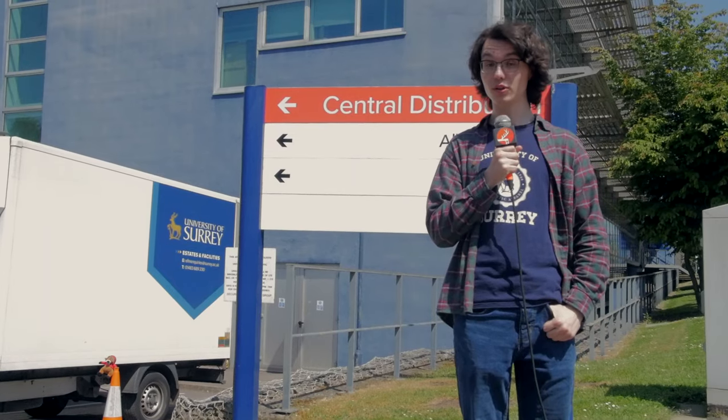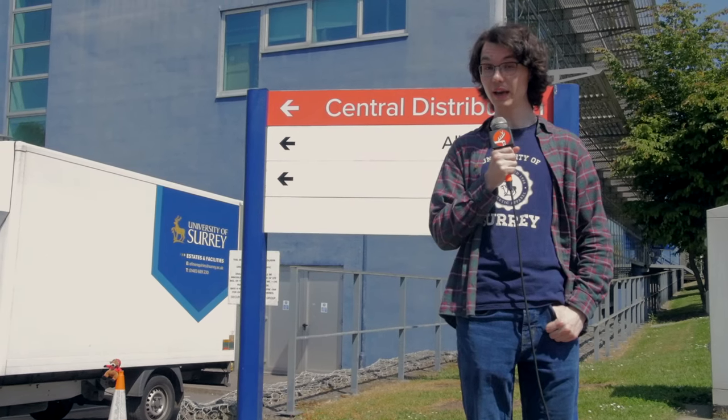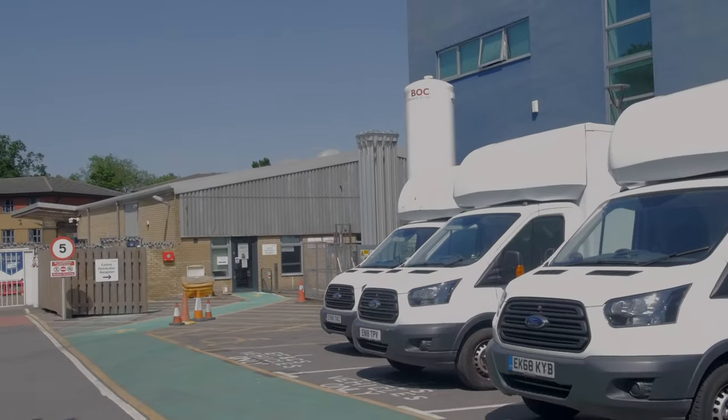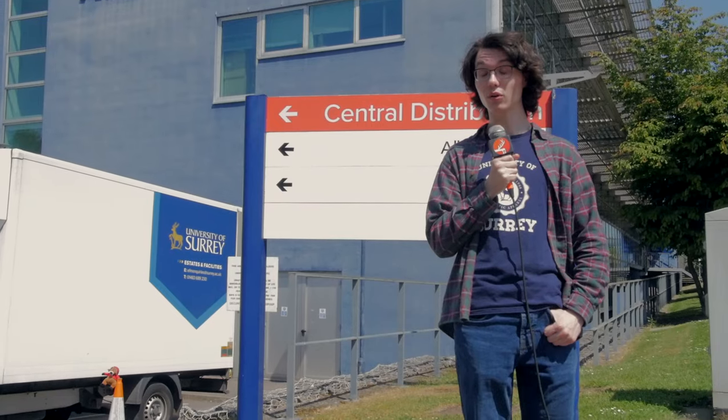Anything that you order to your university address will be sent here and processed ready for you to collect. All you need to do is bring your student ID and say what court and building you're in.